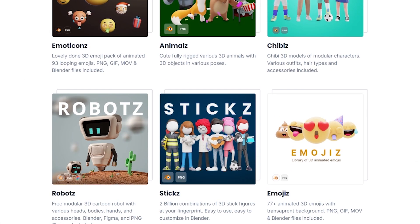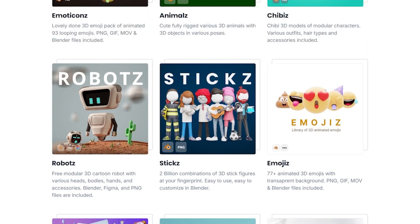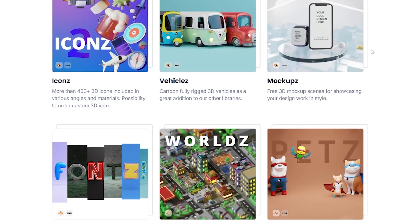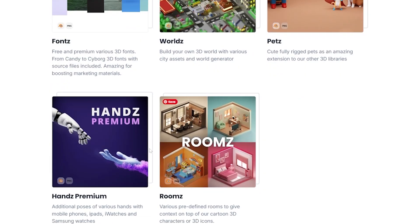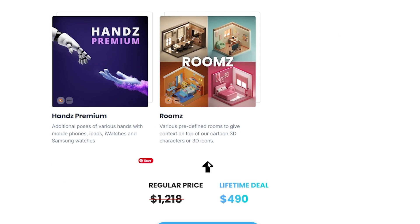Then we have robots, animated emojis in two different art styles, icons, vehicles, mockups which you can use to present your designs or create cool animations, fonts so you can use 3D text, and you can build your own world or city with our Worlds add-on in Blender. There are also paths, hands, and rooms — it's huge and it will keep growing.